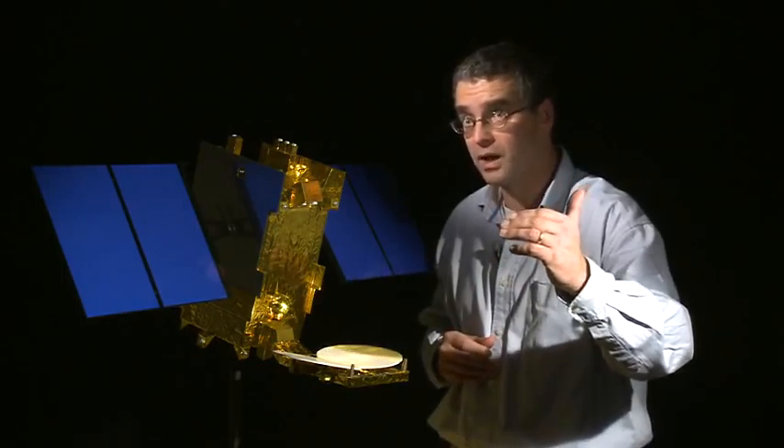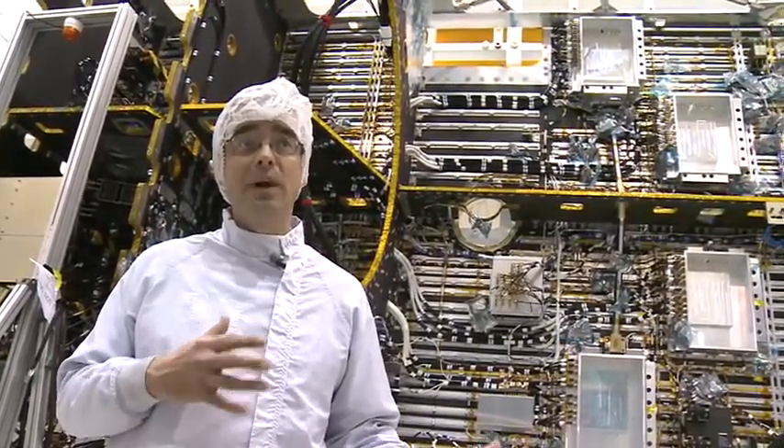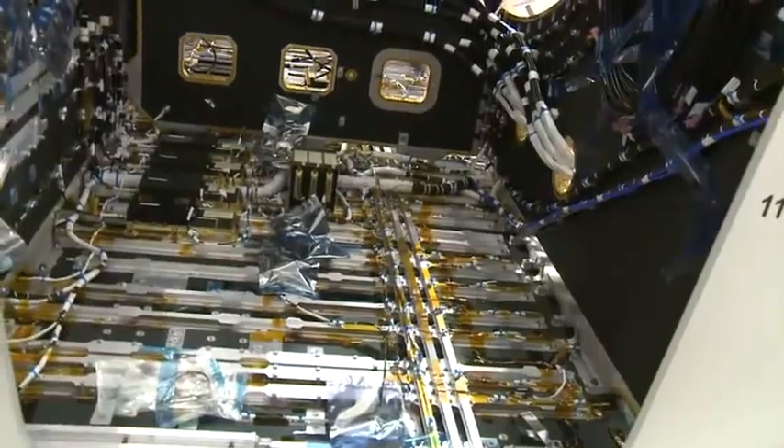Behind us we have three engineers who actually went out to India to work on the HILAS payload and also supported it here in Portsmouth. For Avanti Communications, if they have a particular change in demand — it peaks up in one European area but down in another area — they can actually adapt the spacecraft to accommodate that in real time.